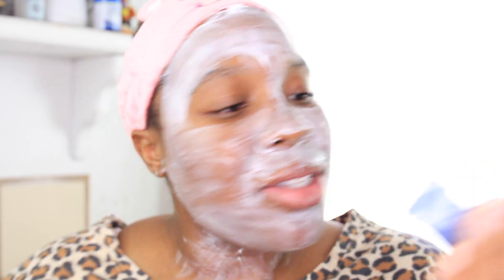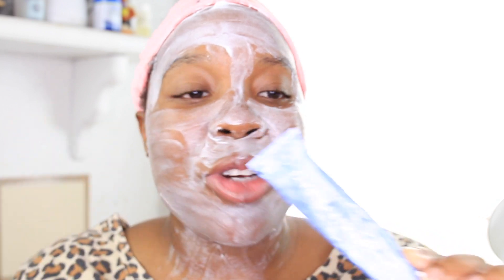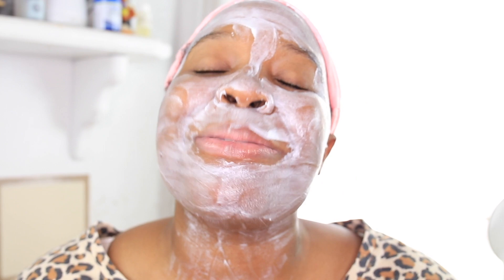Let me check — it says leave on for a maximum of 10 minutes for maximum hydration. So I'm going to leave it on for 10 minutes and come back to see what it looks like. Hopefully it gets better.